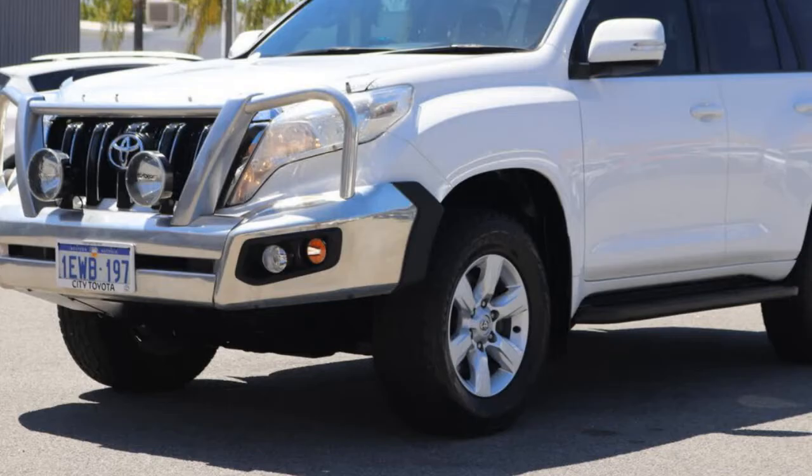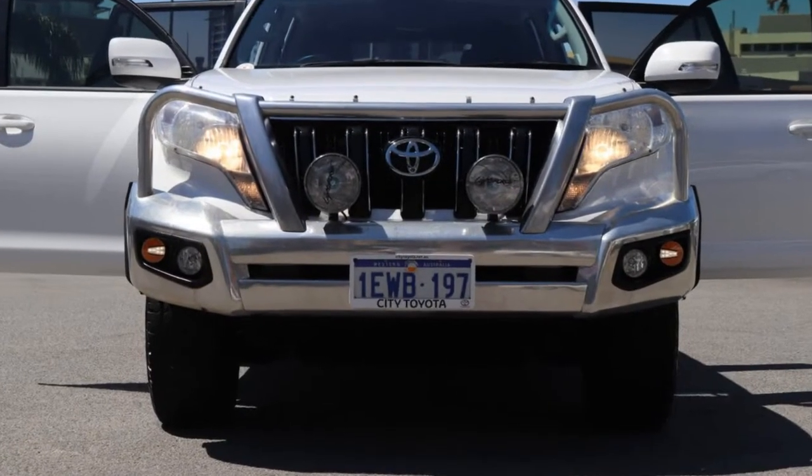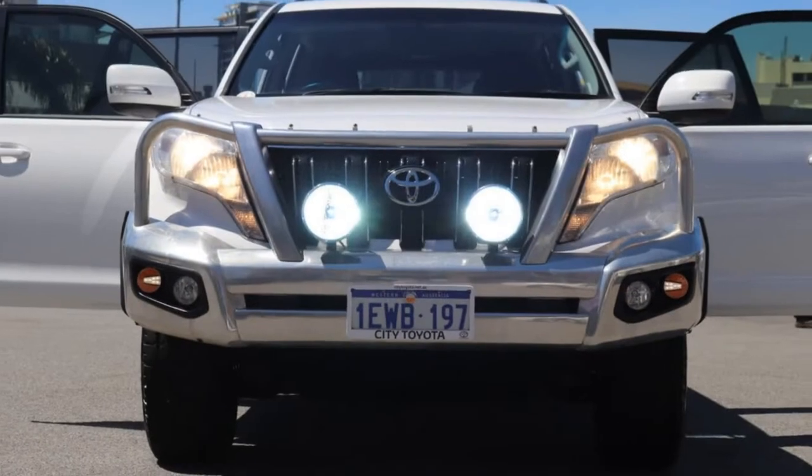Remote central locking, cruise control, alloy wheels, power steering, air conditioning, climate control, and more. If you're looking for a first-rate vehicle,